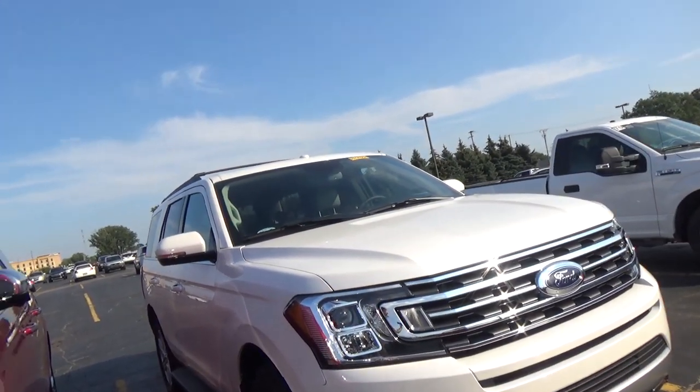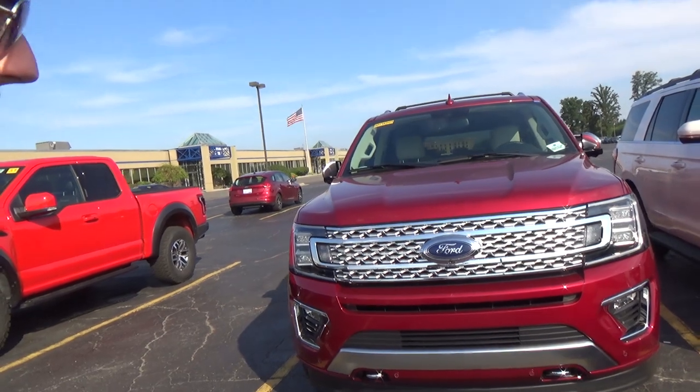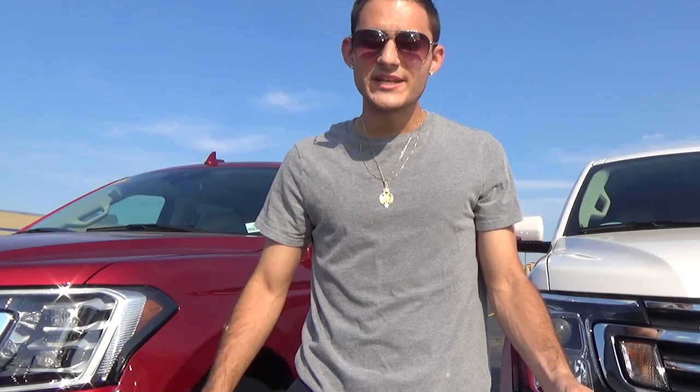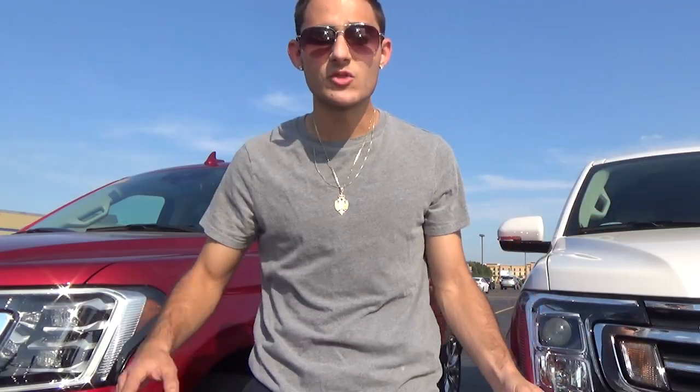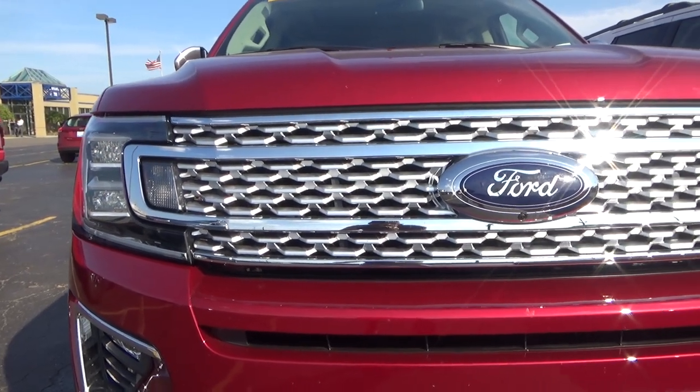For the new 2018 model lineup they got the XLT, Limited, Platinum, XL, and the extended Expedition Max, which results in a new model with some different options you can choose from. Over here is the Platinum model which is an all-new updated look — different front end, some different grille options, new rims, new interior. The all-new 2018 Expedition is an eight-passenger SUV with a longer wheelbase and a lot more tech, and it's also 300 pounds lighter than the previous model.